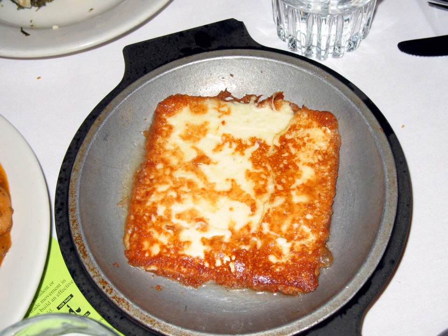Other dishes cooked in a saganaki pan include shrimp saganaki, garides saganaki, and mussel saganaki, which are typically feta based and include a spicy tomato sauce.